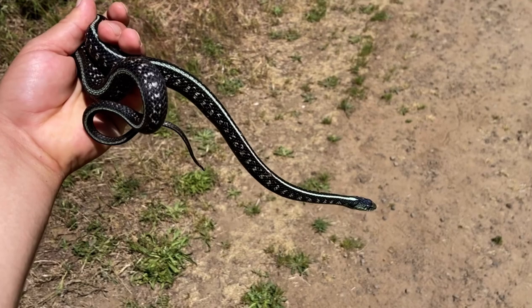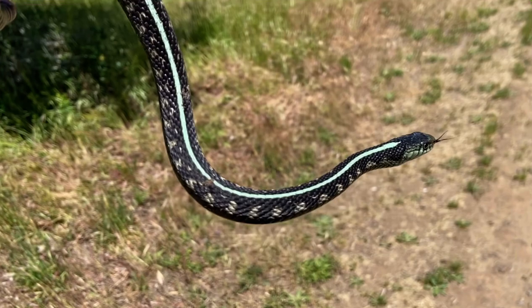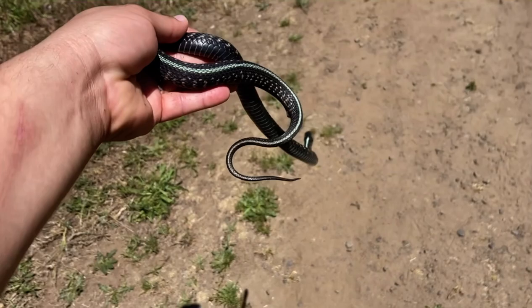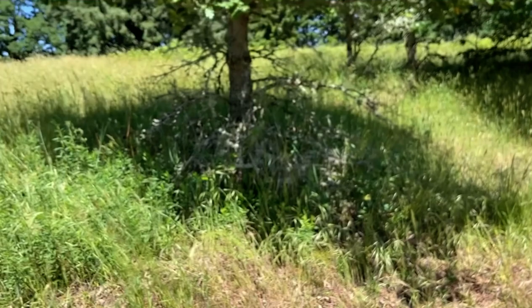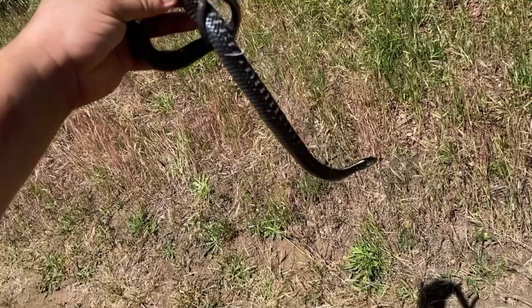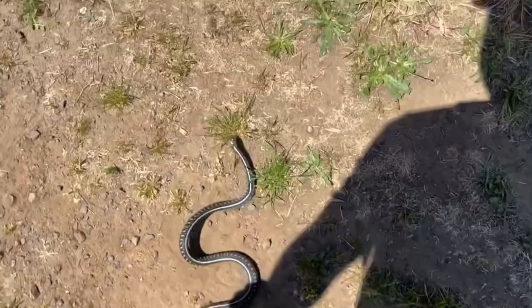Got one, guys! Red-spotted garter snake. This one's got blue on it — look at that blue stripe, that blue face. Amazing. Wow. This thing is sick. Look at that black belly. It was right in that tree right there, sunning himself, and then it went in there and I was able to grab it. It's also a gravid female. Beautiful.